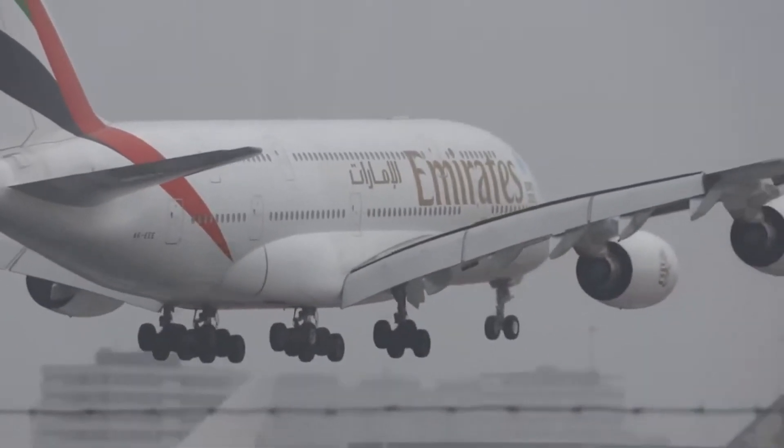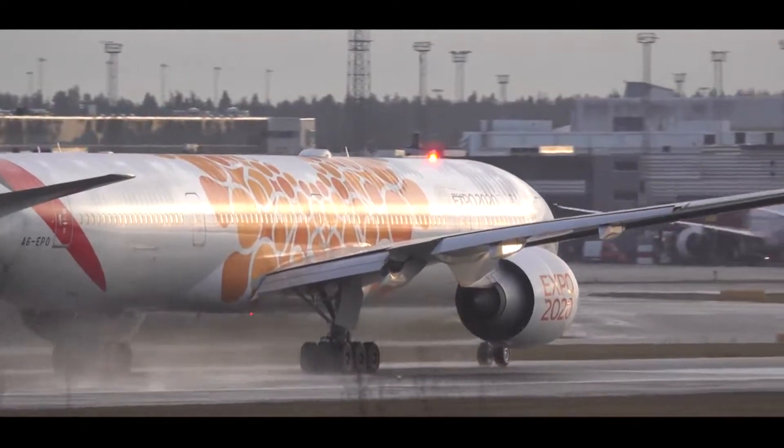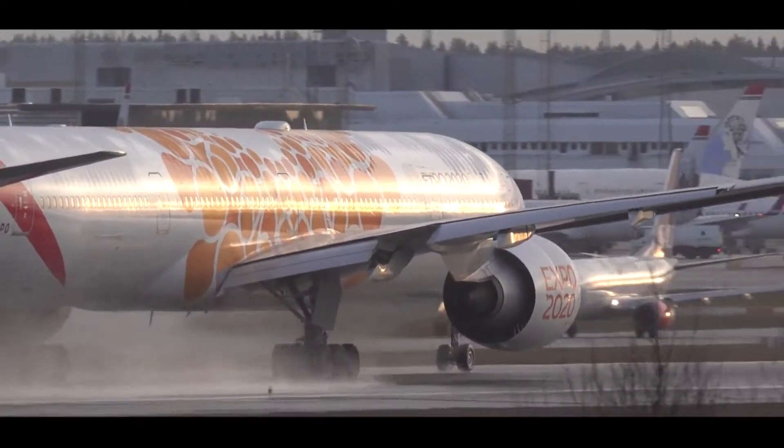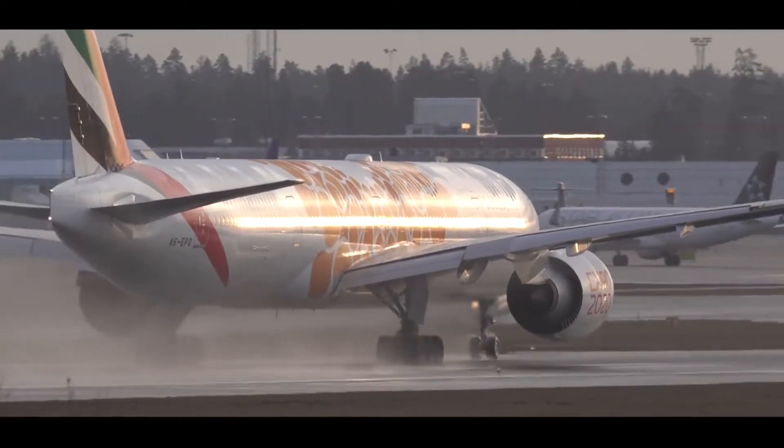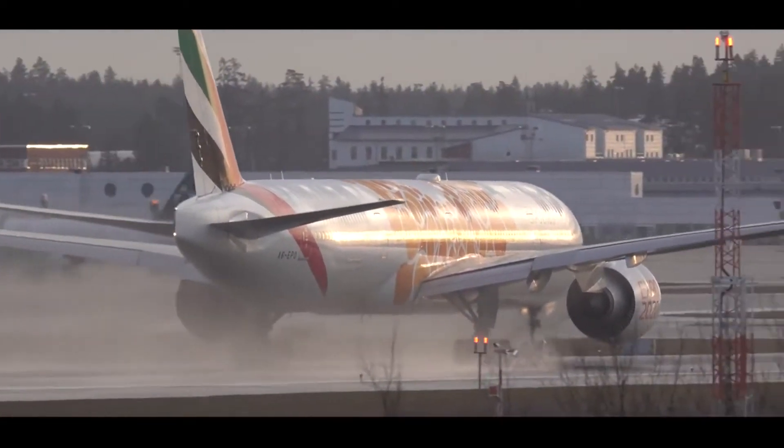'Connectivity is the linchpin that brings together new ideas, fosters global dialogue, and helps us navigate through change. Emirates will play a key role in opening up opportunities for visitors to experience this truly global event.'